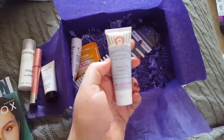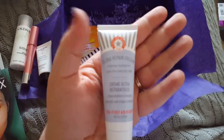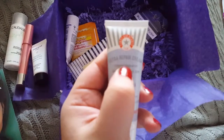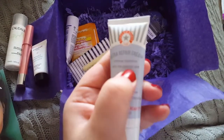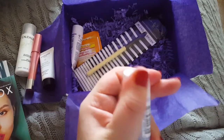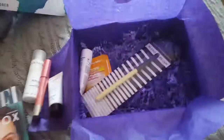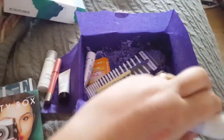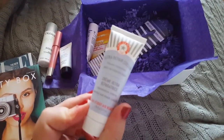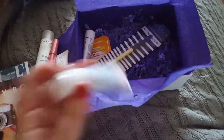This one is Ultra Repair Cream. It says intense hydration and safe for sensitive skin. Let's smell it. It smells sort of minty and medicinal, but nice. I can imagine if you've got some sore skin, that is going to really really help you.